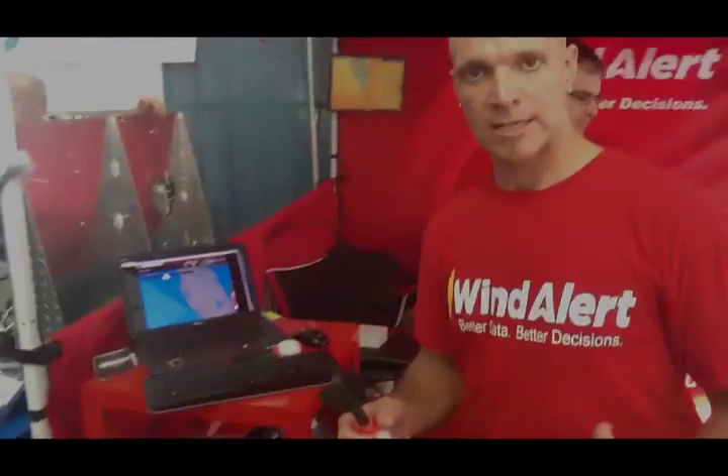Wind Alert is basically a service for sailors and anybody else who's interested in wind information. What Wind Alert does is collect all of the publicly available weather data, especially focused on wind. We process that, package it, and present it in a hopefully easy to use, easy to comprehend format.